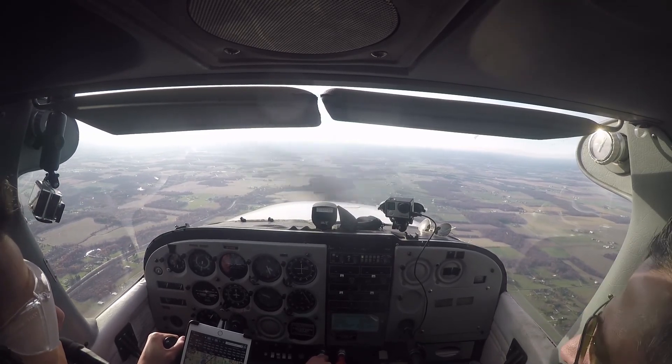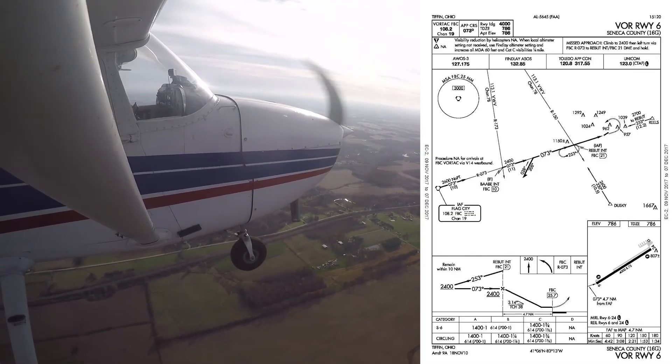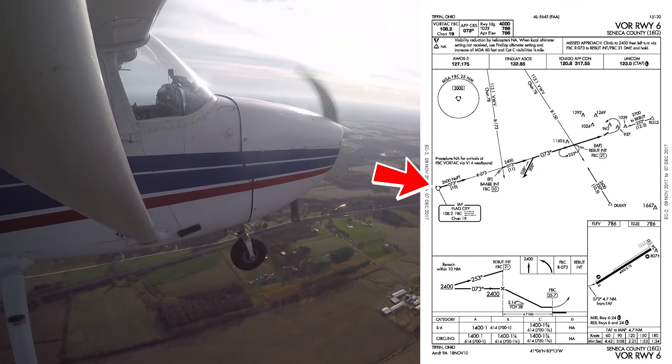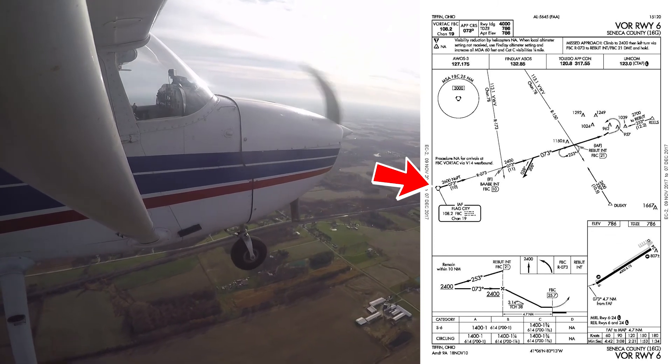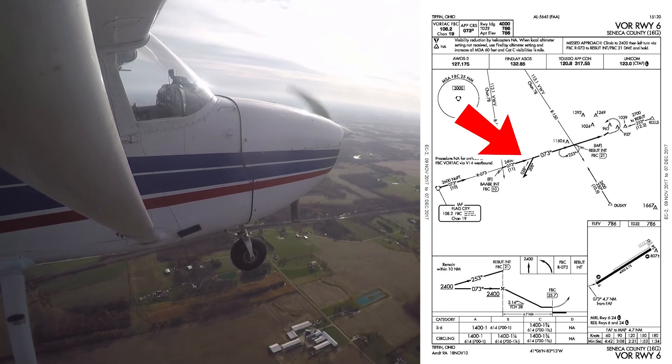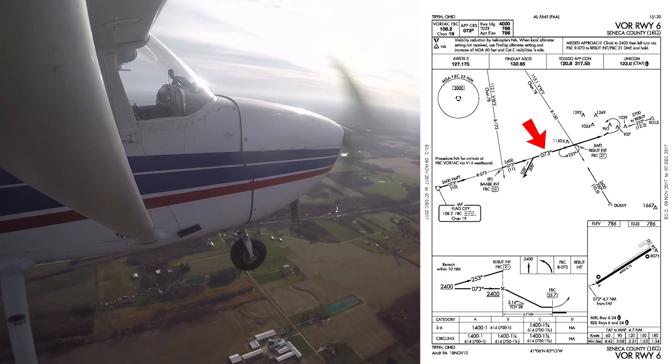To start, we were tracking to the Seneca County Airport. Once we get near the airport, you'll see that we start to track to the Flag City VOR on the 253 radial, which is 073 plus 180 degrees. We'll track that until this point, where we will do the procedure turn so that we can be lined up on the 073 radial.